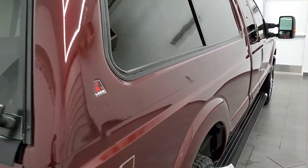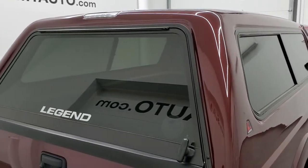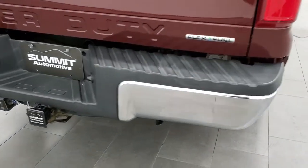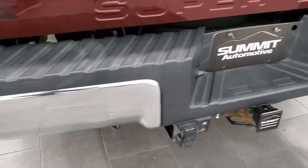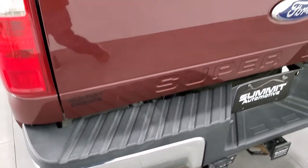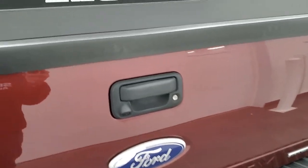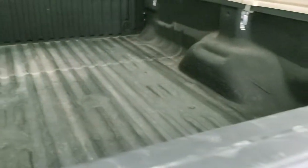It has a color-matched Lear topper on it and that's in nice shape. Coming around to the back, the rear bumper is in great condition. It has the full towing package which includes the receiver hitch, 4-pin and 7-pin wiring. The tailgate has no major dents or dings, and it does have a spray-in bed liner — it is a Rhino liner.